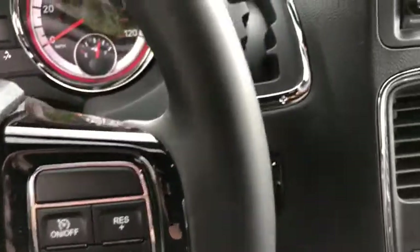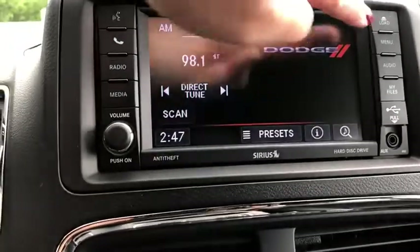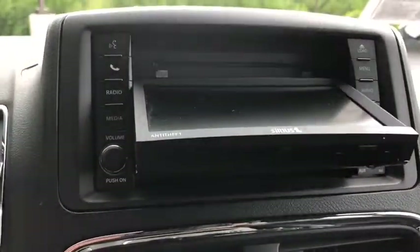CD player, electronic stability control, remote keyless entry, tachometer, brake assist, panic alarm. Your new ride is just a phone call away.